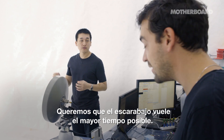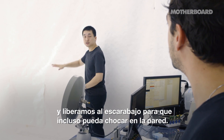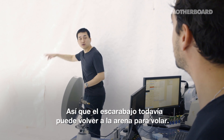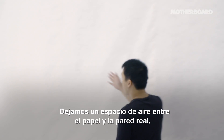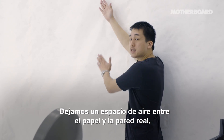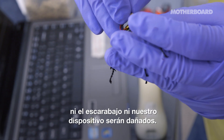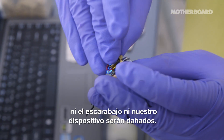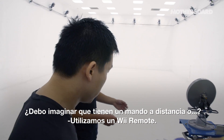We like a beetle to fly as long as possible. We use this smooth paper, and we release the flying beetle. Even if it crashes on the wall, the beetle goes back into the arena to fly. We make an air gap between the paper and the actual wall so that the beetle and our device are not damaged. And do you have a remote control? We use a Wii Remote.